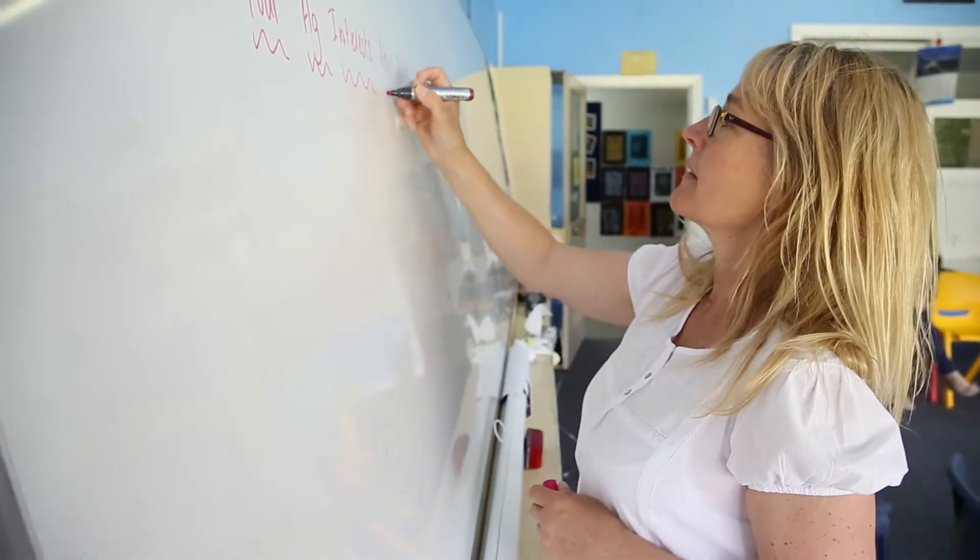My name is Deb Hunt. I'm an Ag teacher at Kangaroo Area School in South Australia in the Limestone Coast region. The unit of work that I reviewed was unit 19 in technology and food and fibre production.